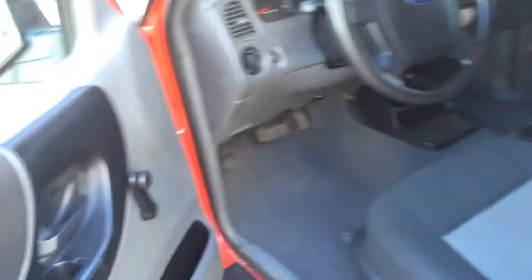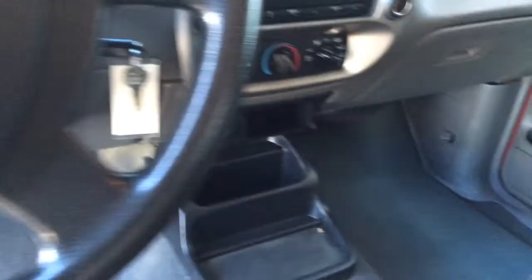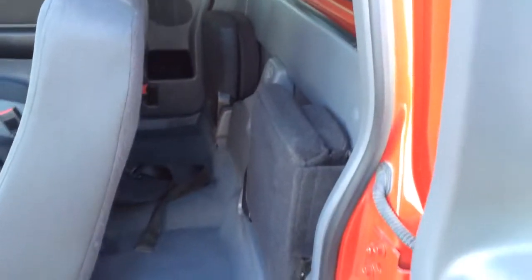4.0 liter V6, nice basic interior — manual windows, manual locks, CD player, auxiliary input for MP3, heat and air conditioning. Five passenger: you've got the split bench seating in the front and the jumper seats there in the back.